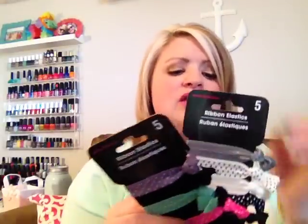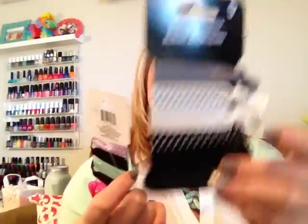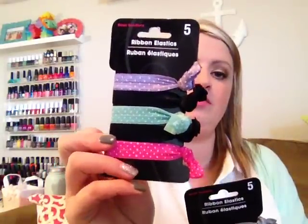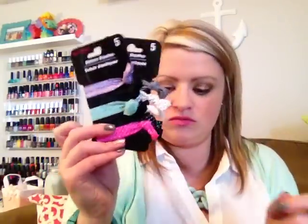Then I picked up a couple more of these ribbon elastics. I love these — they're a lot easier on your hair and if you have to throw one around your wrist it's actually cute. I got one in a more neutral color and another one that has pink, purple, and mint green with a couple of black ones.